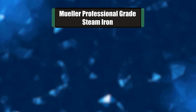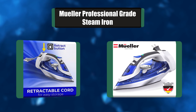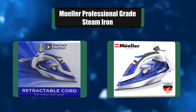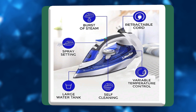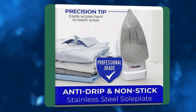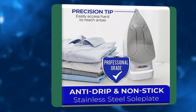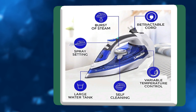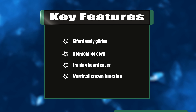Number six: Mueller Professional Grade Steam Iron. Mueller's premium 1500W steam iron offers impressive steaming capabilities along with enhanced features, including a sharper precision tip and ergonomic controls, in addition to a modernized overall design. The new Mueller premium steam iron has been enhanced in key areas requiring maximum control and ultimate precision. Key features: effortlessly glides, retractable cord, ironing board cover, vertical steam function.